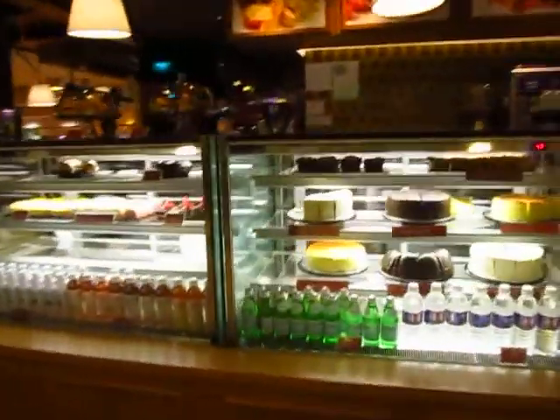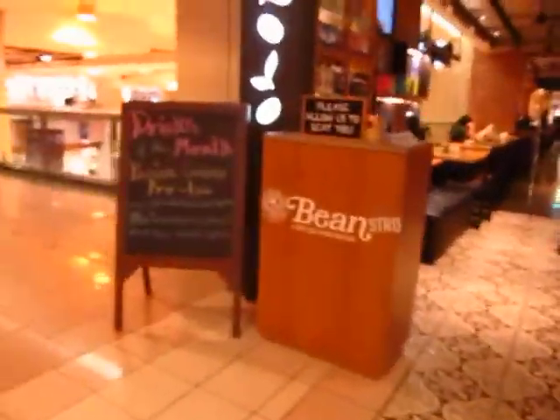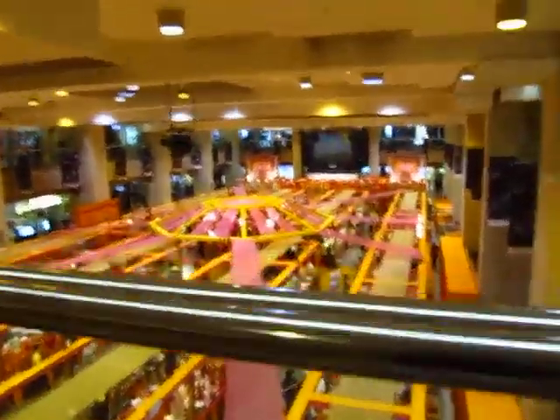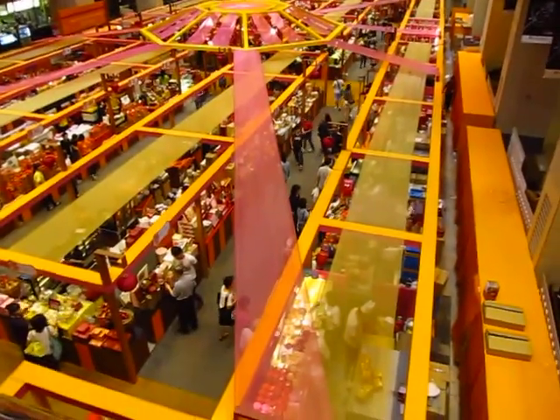Oh, nice cakes. This is Coffee Bean — one of my favorite places. Always hang out at the one on Orchard Road up there. Oh, that's all the Chinese New Year stuff — the Chinese New Year mooncakes and little packages.